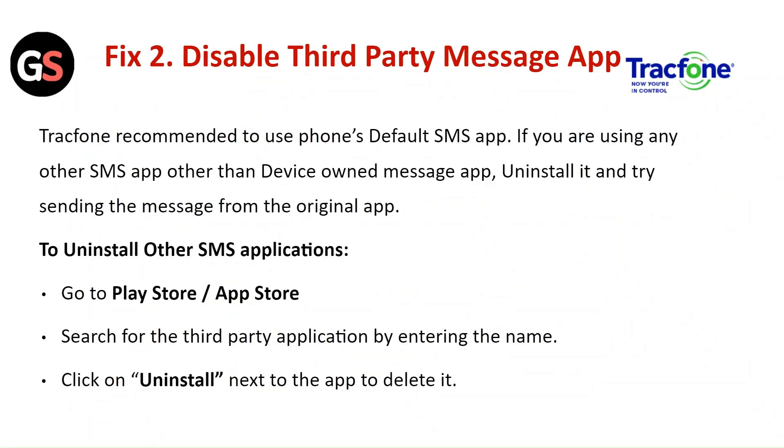Fix 2: Disable the third-party messaging app. Tracfone recommends using the phone's default messaging app. If you are using any other SMS app, uninstall it and try sending messages from the original app. To uninstall, go to the Play Store or App Store, search for the third-party application, and click Uninstall next to the app to delete it.